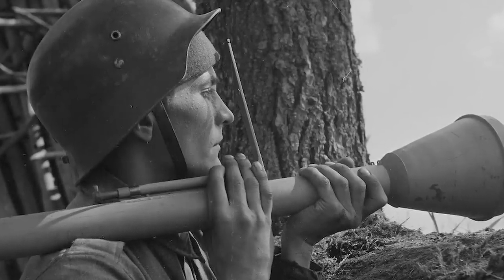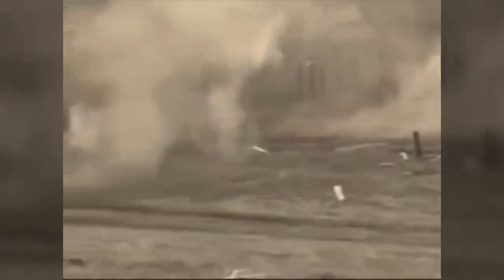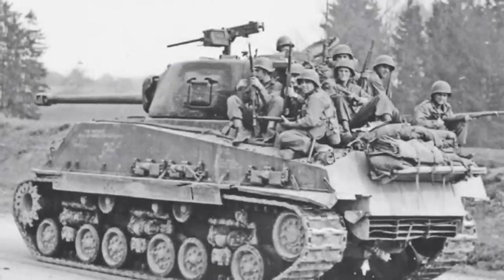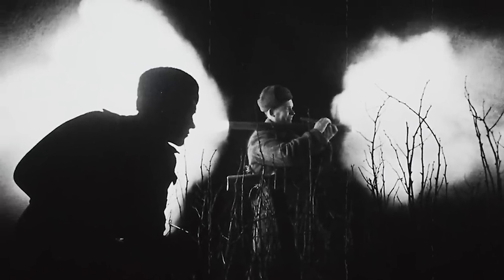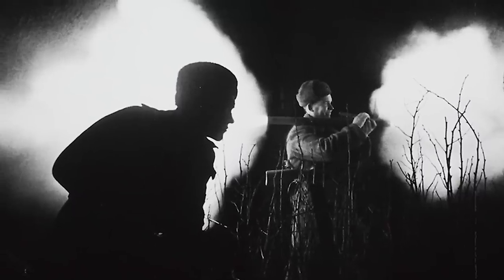Unfortunately, there were some serious drawbacks, particularly in the earlier models. Firstly, the initial Panzerfaust had an effective range of just 30 meters — a terrifying prospect for a German soldier hoping to destroy a tank, which in the case of the American Sherman often bristled with three machine guns: one in the hull, one in the turret, and one on top of the turret. Secondly, if another German was unlucky enough to find himself behind the soldier firing the Panzerfaust, the exhaust gases were potentially lethal up to three meters away.